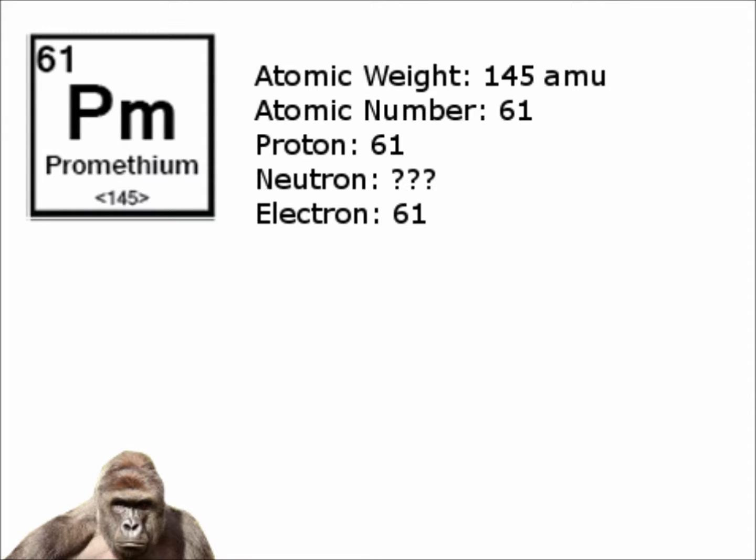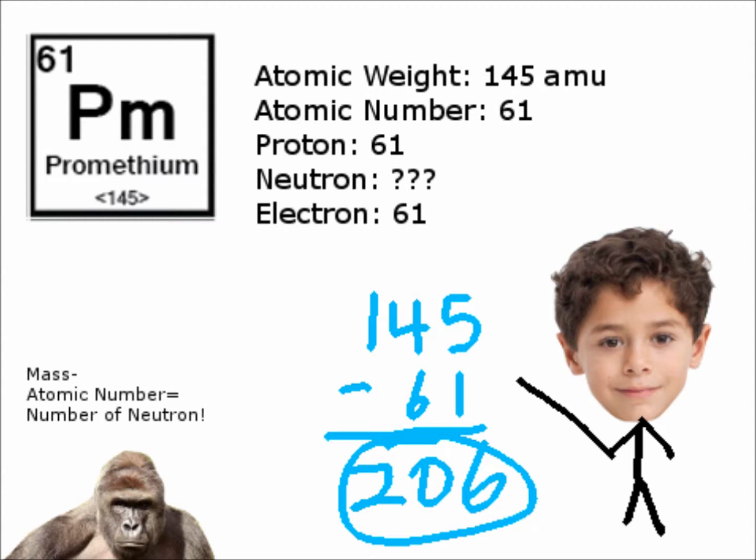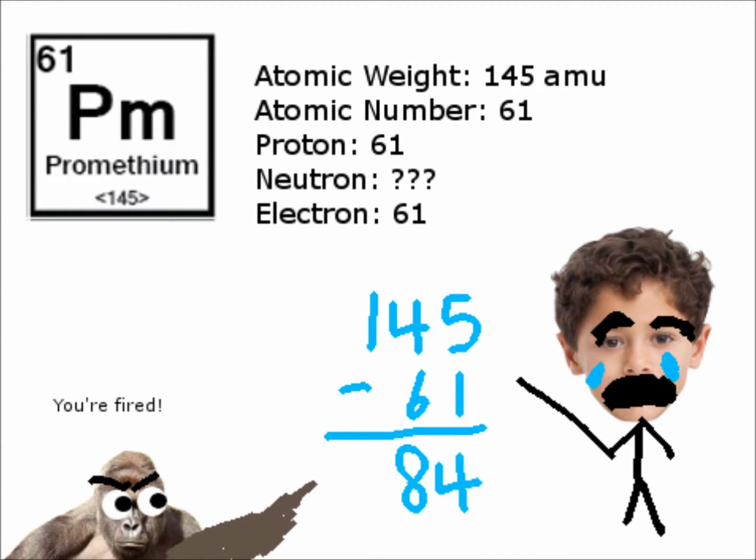So how do we figure out the number of neutrons? We figure it out by subtracting the atomic mass by the atomic number. So, 145 minus 61 — you should get... nevermind, it's 84. So there you have it: Promethium has 61 protons, 61 electrons, and 84 neutrons.